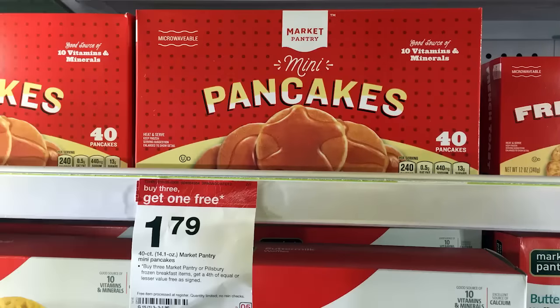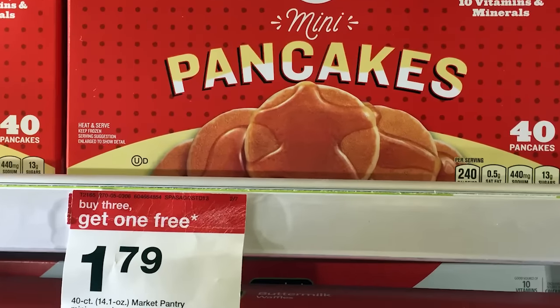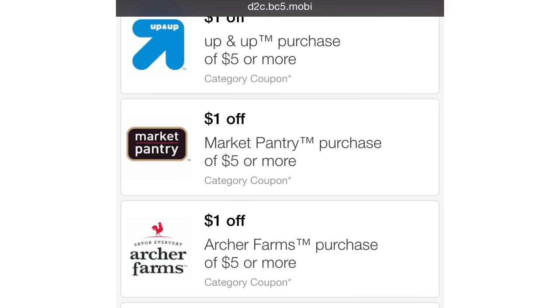Next, we have Market Pantry frozen waffles or pancakes — you can get them for $1.09 this week. This is a super easy deal, great if you're new to couponing. They're normally $1.79, plus they're part of a buy three, get one free promotion. We have a $1 off $5 Market Pantry Target mobile coupon — text BOWL to 827438. Buy four, use the mobile coupon, and pay $1.09 per box. Also notice the new retro packaging for Market Pantry products.